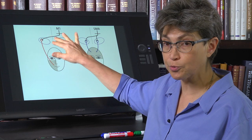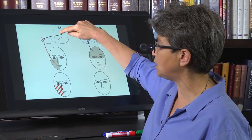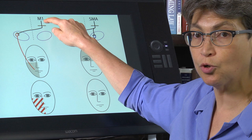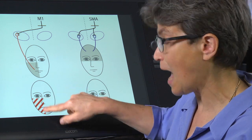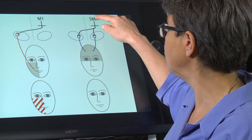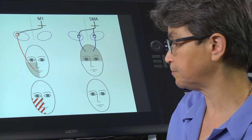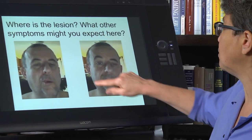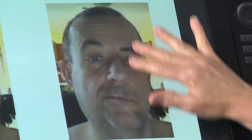Supranuclear means the lesion is above the facial nucleus — the cortical bulbar tract is supranuclear. So if you lose this tract, if there's a lesion anywhere along this path, you cannot move the face contralateral to the affected motor cortex — specifically, you cannot move the lower half of the face. If instead you lose the innervation to the top half of the face, there are no symptoms. Now, looking at this case: the person can move their face on the right but not on the left.